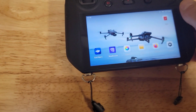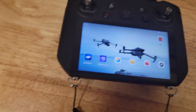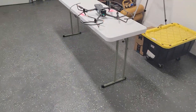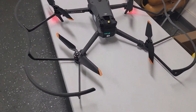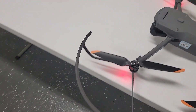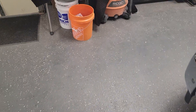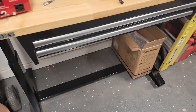This is a controller — an RC Pro attached to a DJI Enterprise drone. I have the drone sitting here. This is a Mavic 3 Enterprise thermal, and I have Skybrows installed on my RC Pro.